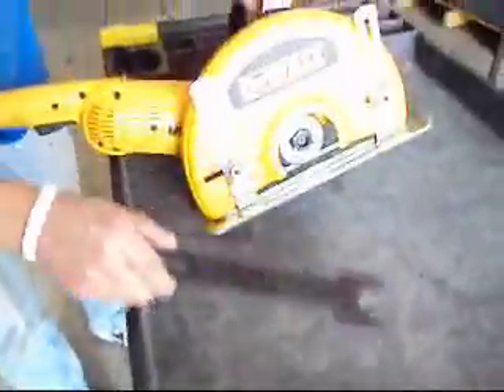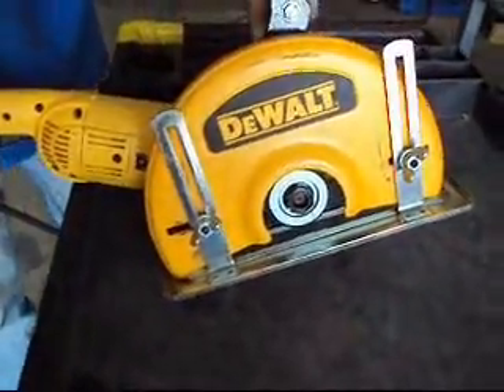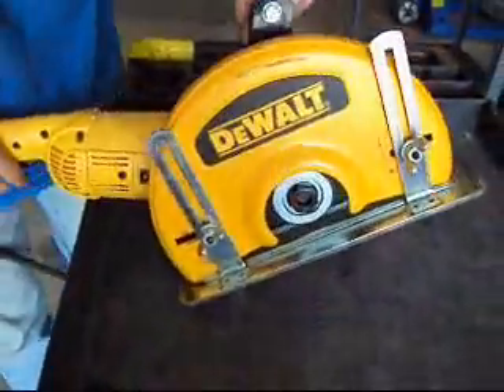It does come with a spanner wrench for changing the blade. It does have the guide on it for a nice straight cut. It's got the heavy duty handle and the switch. We've got it plugged in and we're going to run it for you.